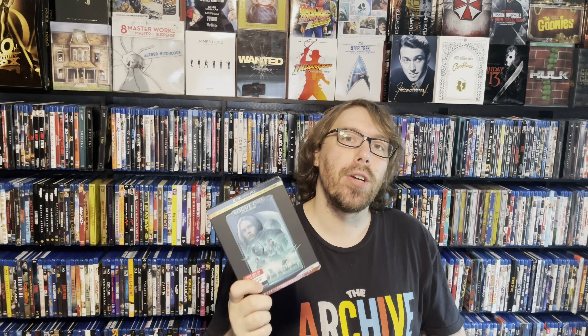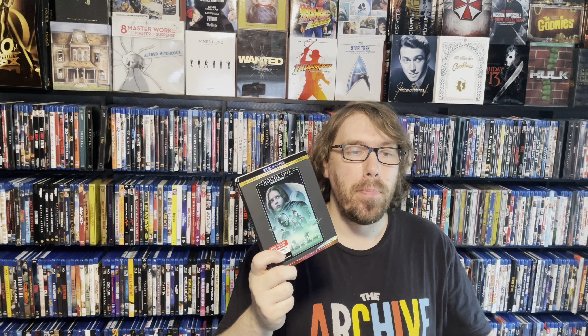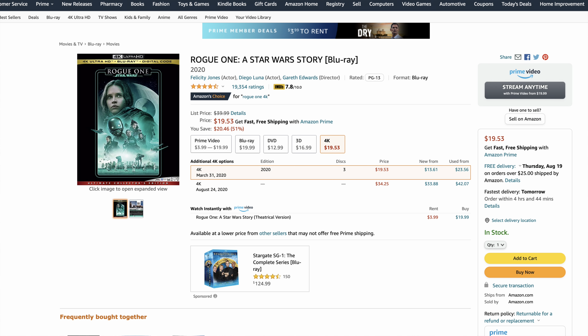But say you felt like splurging just a couple of dollars more and you like space and Star Wars — how about Rogue One? Rogue One would put you at $105 total for that extra $5. You get arguably one of the best Star Wars movies — or one of the best Star Wars anything. I adore this movie. And visually, it is the best 4K of all of Star Wars. Best of all of them. It looks so good. I think it's $19.53 on Amazon right now, putting you just under $105.